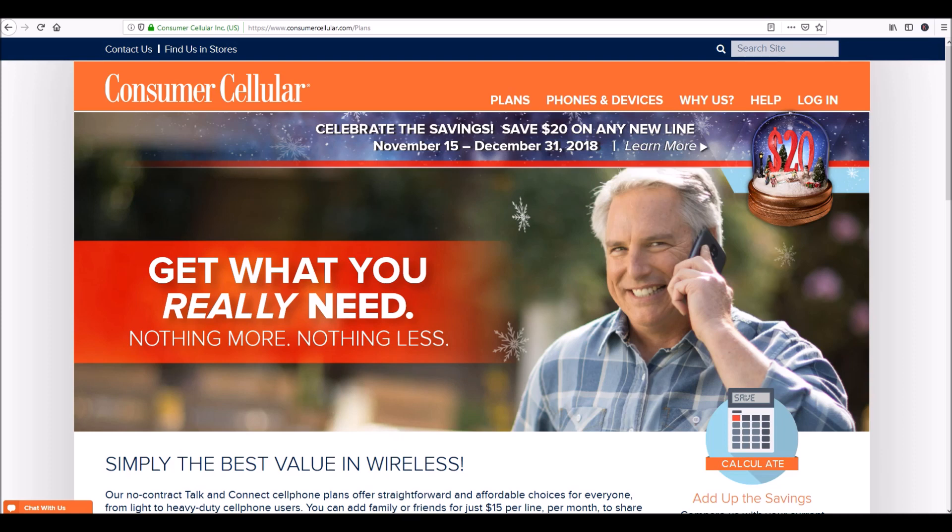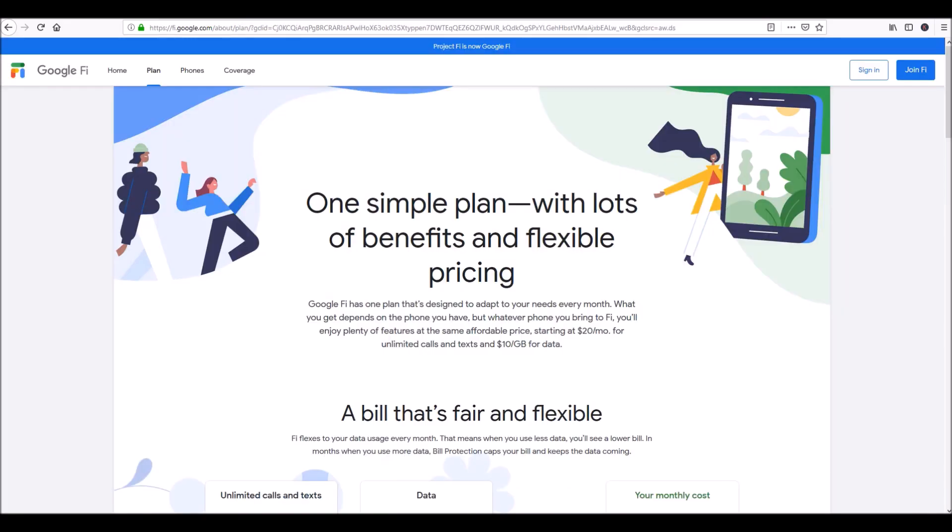So what makes Google Fi a little bit of a better choice is you have GSM networks — T-Mobile and AT&T — that's one type of antenna signal. And then you have CDMA towers, which are Verizon, Sprint, and U.S. Cellular. So you kind of want to have the best of both worlds.